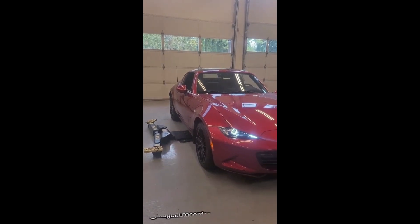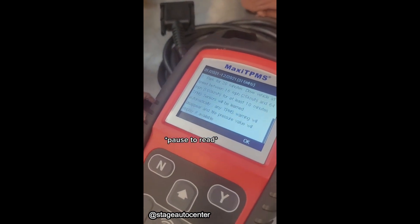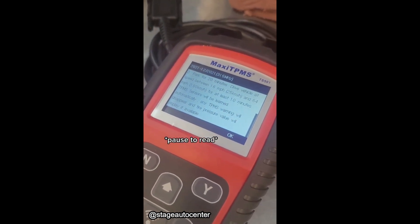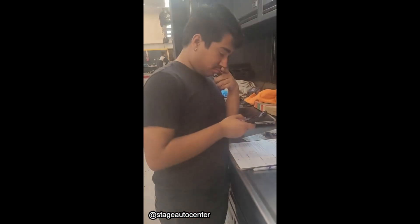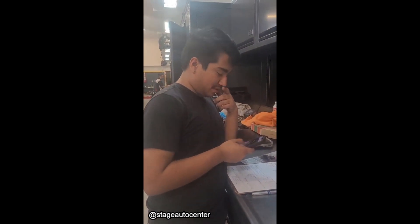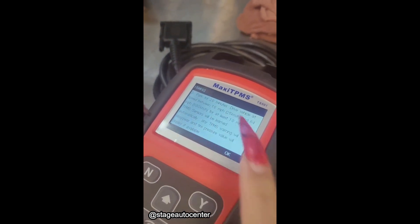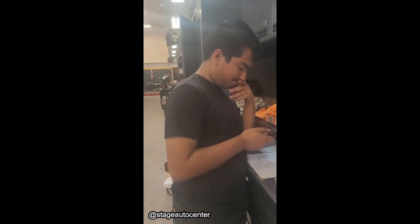Customer states: install TPMS sensors. Guess you're going for a drive — yup, after 20 minutes. Have fun.